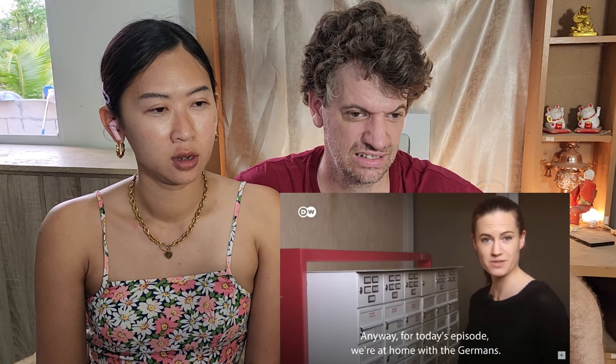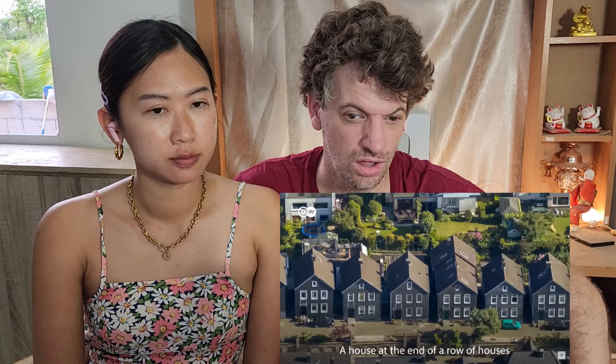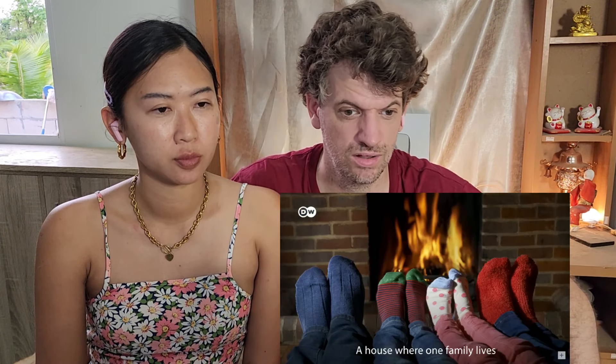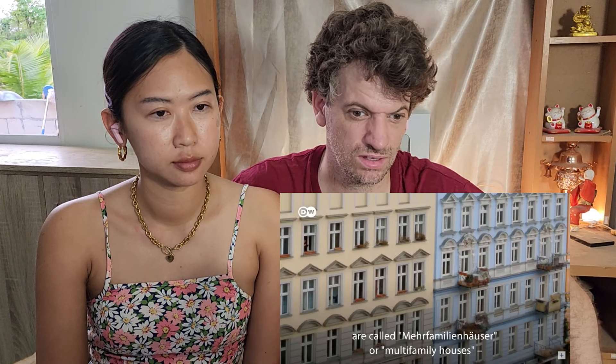Anyway, for today's episode, we're at home with the Germans. German homes come in all shapes and sizes, and they also have pretty logical names. A house at the end of a row of houses is called an end-of-the-row house. A house where one family lives is called a one-family house.